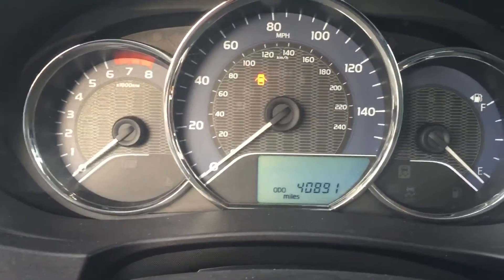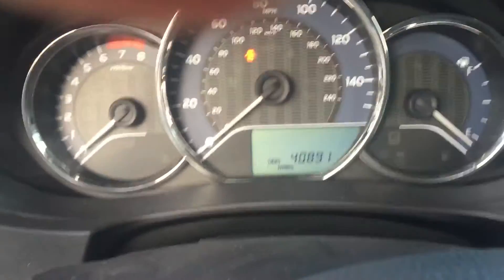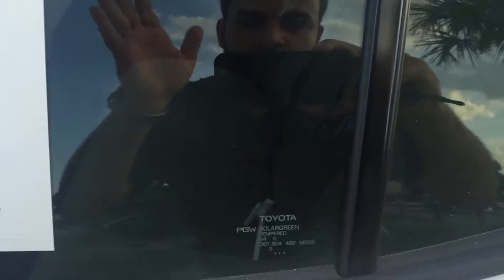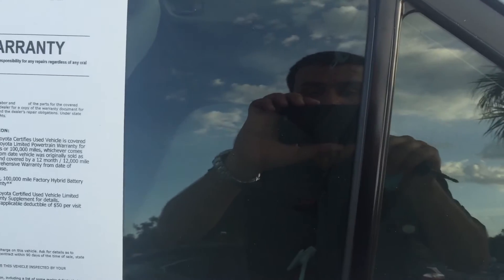As you can see, just under 41,000 miles. So there you have it, Jessica. I hope you enjoyed this video and once again this is Saif here at Arlington Toyota — hope to see you soon, thank you.